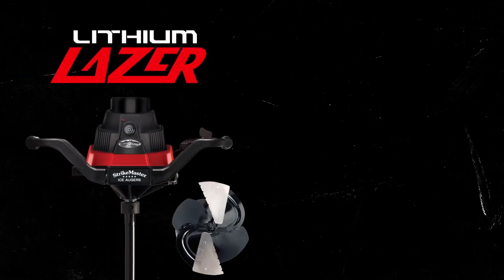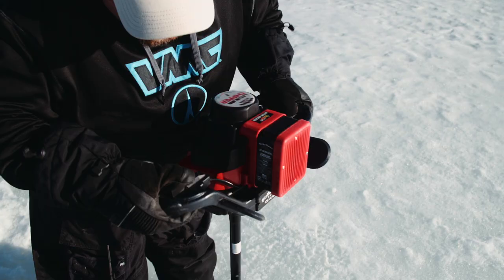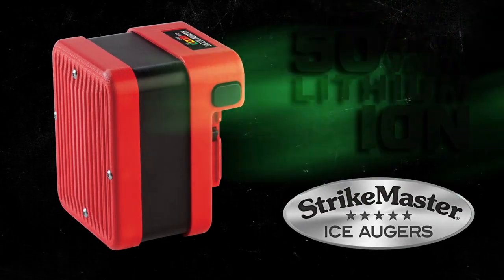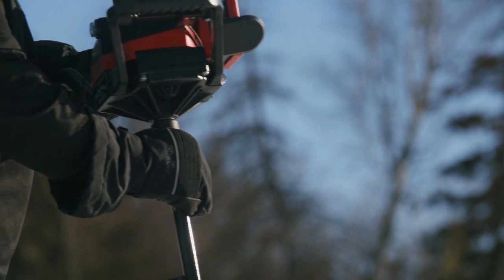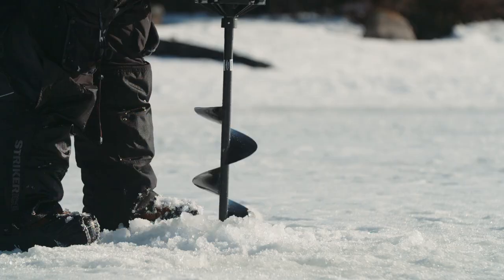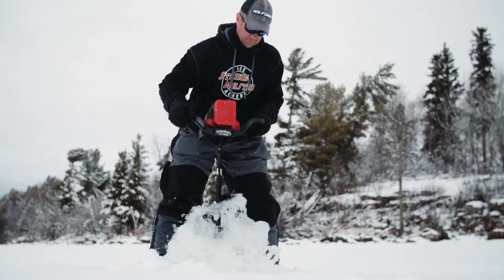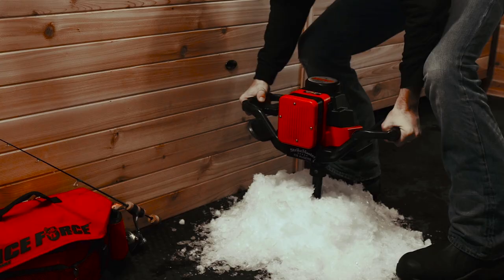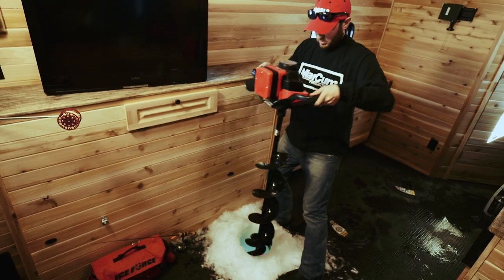The Lithium Laser and Lithium Chipper from StrikeMaster deliver power on demand with the push of a button and an industry-leading 50-volt lithium-ion battery. Reach for the Lithium Laser if you need unmatched hole-punching speed, or opt for the Lithium Chipper for the durability of chipper blades for opening old holes or drilling in dirty ice. No matter which auger is right for the way you fish, reach for a StrikeMaster Lithium — the electric auger with power to spare.